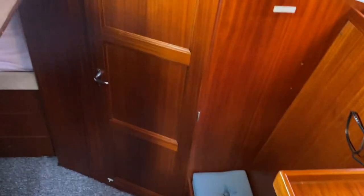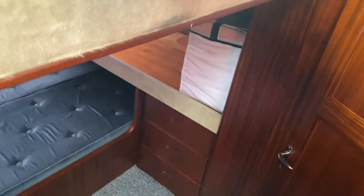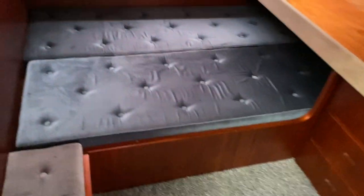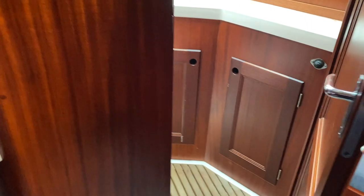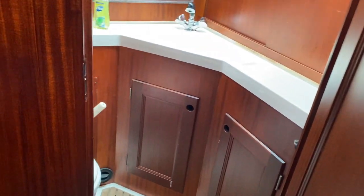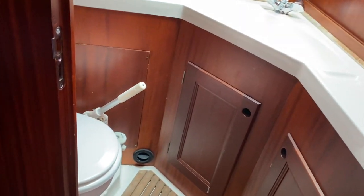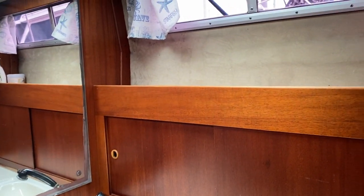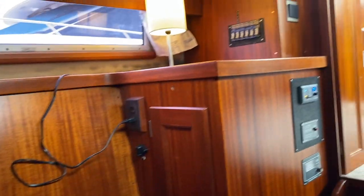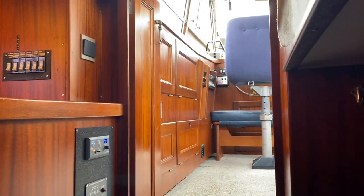I'm showing you first the aft cabin, which is en suite with a private head. Double berth to starboard, and that single berth above could also be used for storage. Both heads are manual raw water pump, but there is a vacu-flush system available. This head has the extending faucet for its shower, great light from nice-size windows, and hanging locker with shelving.